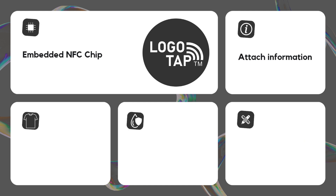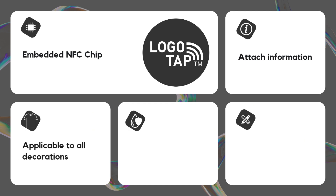Regardless of your choice of decoration method, it applies to embroidery, heat transfer, and laser. Products with LogoTap can be laundered normally — they are waterproof and safe for both washer and dryer.